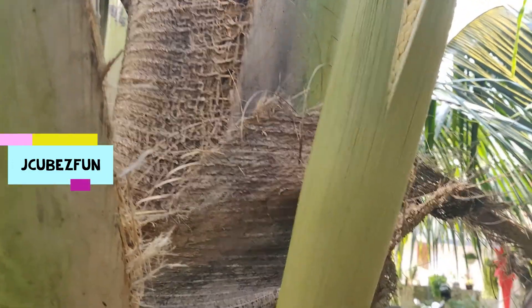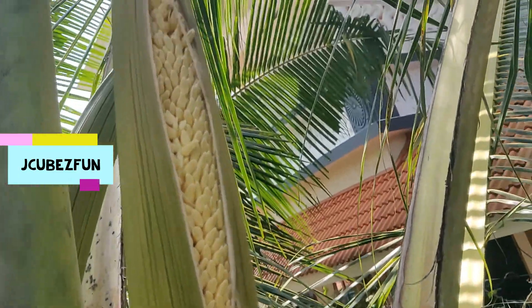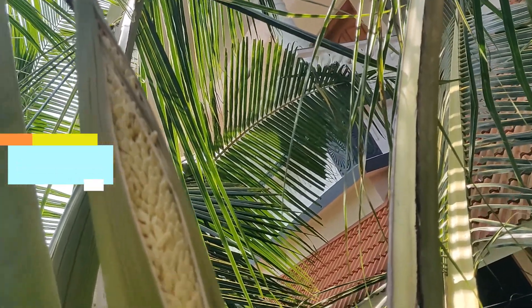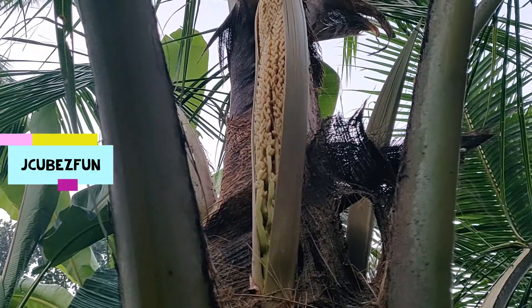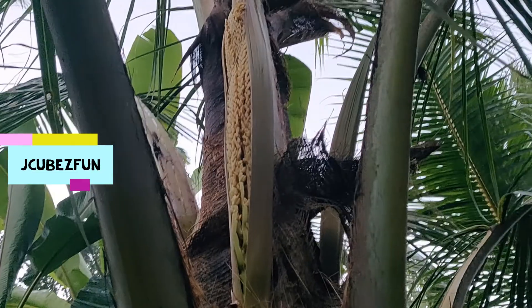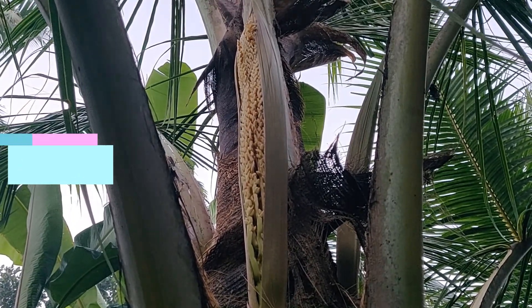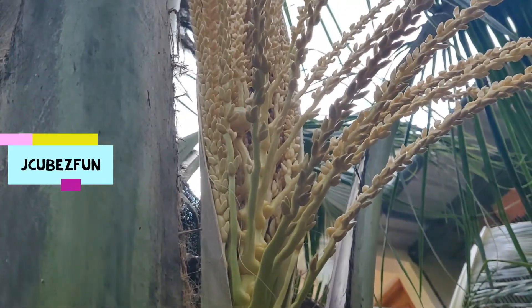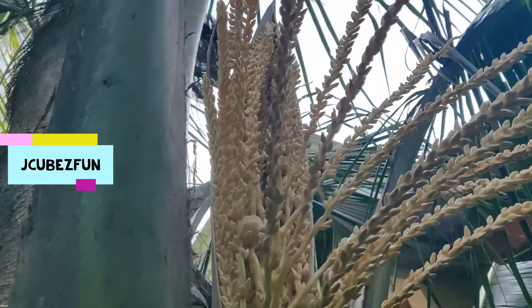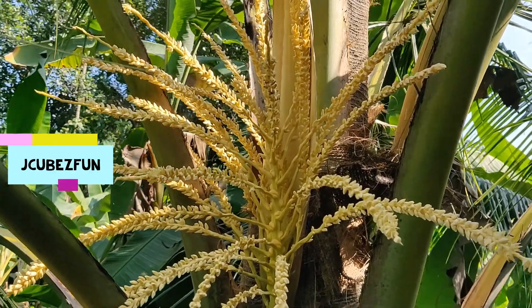The several branches have hundreds of tiny male flowers which look like lilies, and few female flowers which look like small coconuts. Flowering occurs continuously, and with the help of insects, the male flowers pollinate the female flowers. Once the female flowers are pollinated, they become coconuts after a period of 10 months.